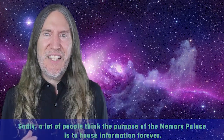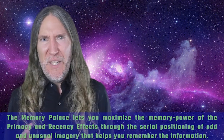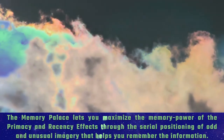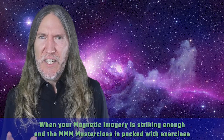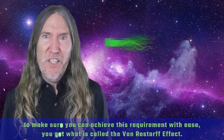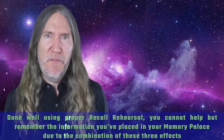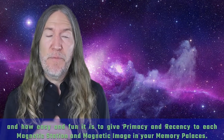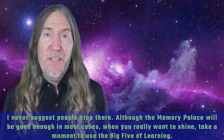This brings us to recall rehearsal. Sadly, many people think the purpose of the Memory Palace is to house information forever — that's not the case at all. The Memory Palace lets you maximize the memory power of the primacy and recency effects through the serial positioning of odd and unusual imagery. When your magnetic imagery is striking enough, you get what is called the Von Restorff effect. Done well, using proper recall rehearsal, you cannot help but remember the information you've placed in your memory palace due to the combination of these three effects.